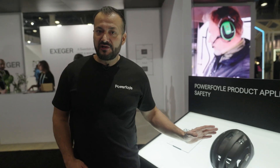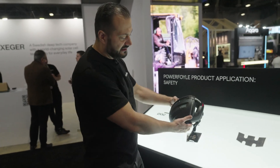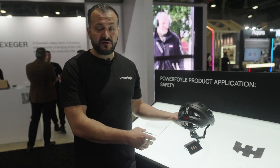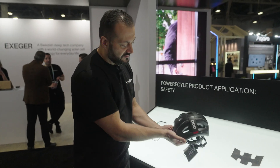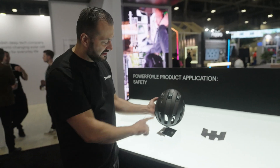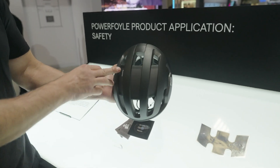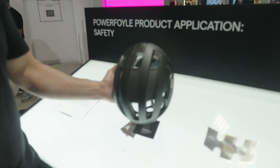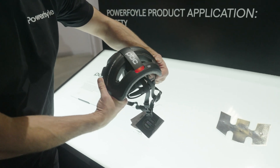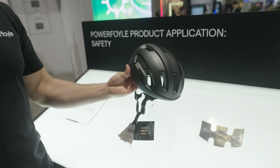This was actually the first product that we launched almost three years ago in the market — it's a bicycle helmet with one of the most premium bicycle helmet manufacturers called POC. There's one solar cell completely integrated into the helmet, and you can see our brand here visible as well. If I take my hand inside the helmet, it thinks that I'm wearing it and it turns on the light. This product doesn't have a charging port.